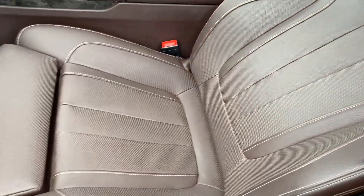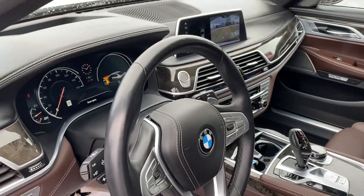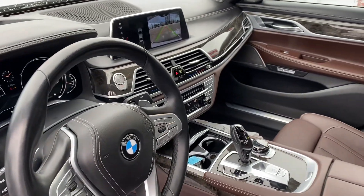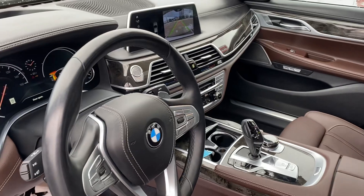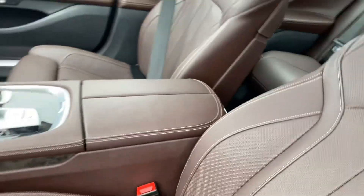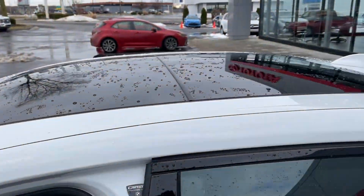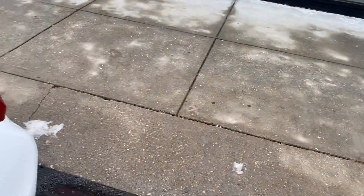Beautiful brown walnut leather. 12,600 miles. Heated seats, cooled seats, navigation, Bluetooth, memory seats, M package. Very, very clean non-smoker. Pano roof, color is like new.